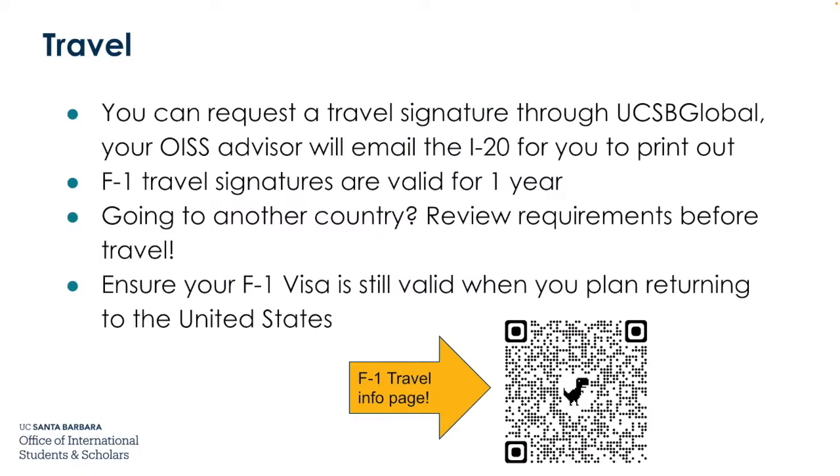You can request a travel signature through UCSB Global, and your OISS advisor will email you the I-20 for you to print out. F-1 travel signatures are valid for one year. If you're going to another country, make sure to review requirements before traveling. You'll need to ensure your F-1 visa is still valid when you plan to return to the United States.